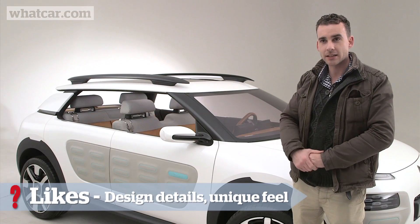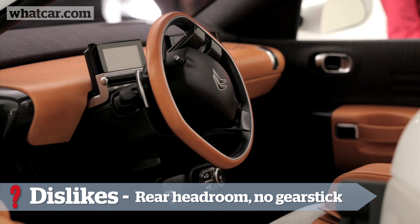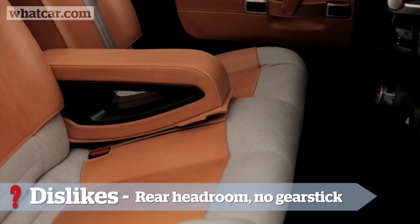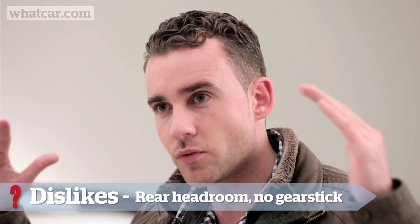I would like a gear stick — I do like having a gear stick in a car. But other than that, it's a completely unique feeling sitting in the front. It felt like a sofa — I felt like I was waiting for a movie to come on. Maybe I just like a bit more room inside.